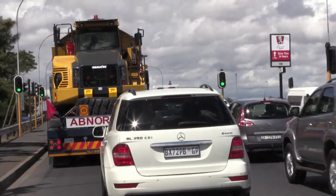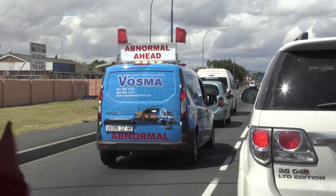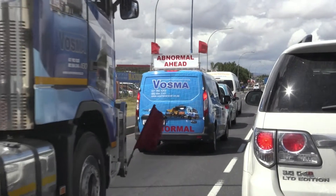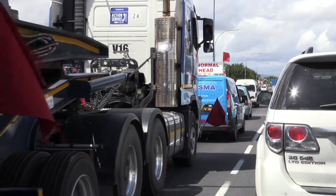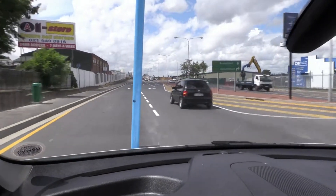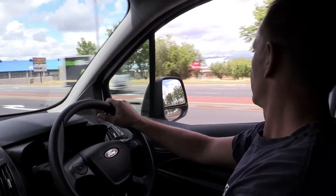Sometimes the abnormal load may be escorted by two drivers, one leading and one following the load. The driver in the front escort car provides a warning for oncoming traffic. They also notify the driver of the abnormal load about any potentially dangerous conditions, such as stopped traffic, overpasses, or other potential hazards.